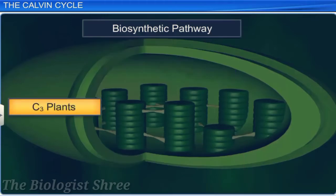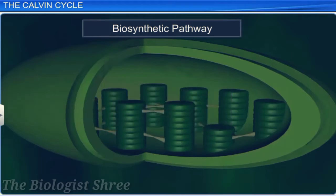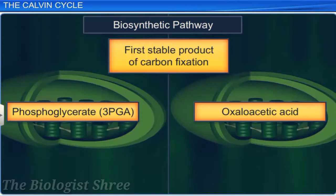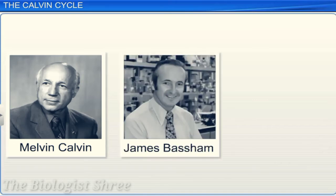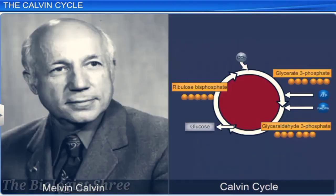Plants that showed 3-phosphoglycerate as the first product of carbon fixation were called C3 plants, and the pathway was called the C3 pathway. Plants that showed oxaloacetic acid as the first product of carbon fixation were called C4 plants, and the process was called the C4 pathway. Melvin Calvin, James Bassam, and Andrew Benson worked out all the biochemical reactions of the C3 cycle. The C3 pathway was named after Melvin Calvin as the Calvin cycle.